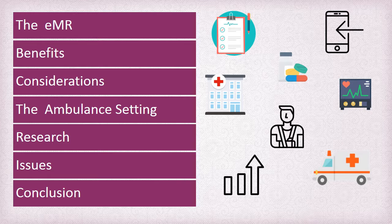This presentation will cover the following topics: the electronic medical record or EMR, the benefits of an EMR system, what needs to be considered when looking at an EMR system, an EMR in the ambulance environment, the research that has been undertaken, issues that need to be overcome, and the conclusion.